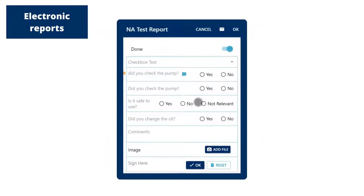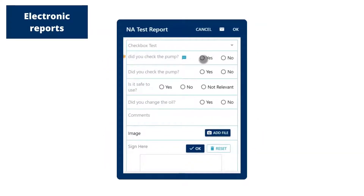Paper is eliminated by using electronic reports that cannot be misplaced, ripped, or rained on. Signatures and paperwork are not forgotten by making them a mandatory part of the service process.